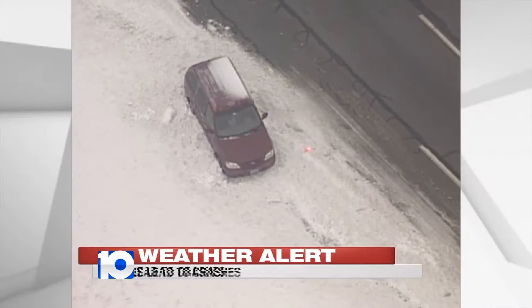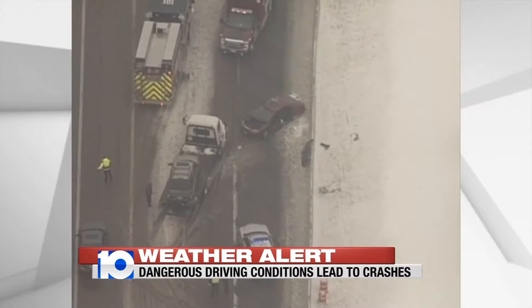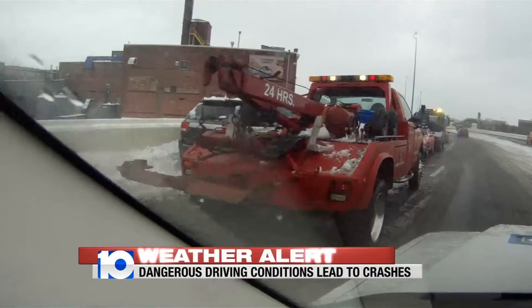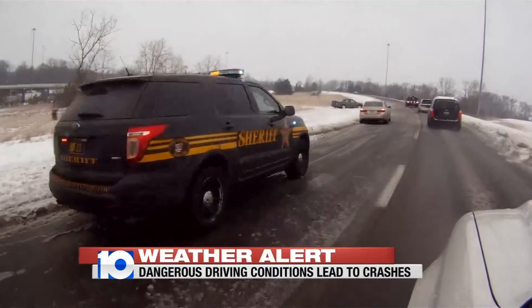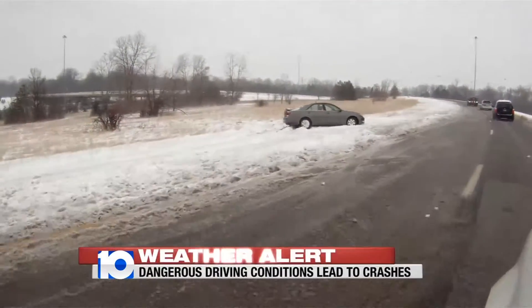Chopper 10 captured the aftermath of dozens of spinouts and crashes along I-71, 270, 315, and other major arteries early this morning. From the ground, we encountered several more crashes — a result of slick spots that caught drivers off guard. Traffic at the 670-270 interchange was at a crawl as emergency responders helped stranded drivers.